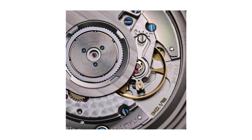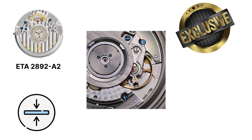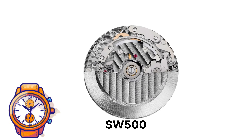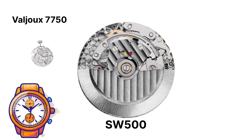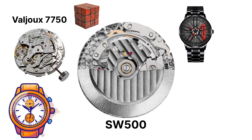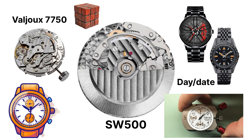Then there's the SW300-1, Sellita's thinner higher-end alternative that mirrors the ETA 2892-A2. It's only 3.6mm thick, making it ideal for elegant field or dress watches. You'll find it in more premium micros like Formex, Manta, and Baltic's higher-spec lines. For chronographs, Sellita makes the SW500 series — their counterpart to the Valjoux 7750 — powering many micro-brand racing watches and pilot chronos, complete with day-date complications and an unmistakable rotor hum you can feel through the wrist.